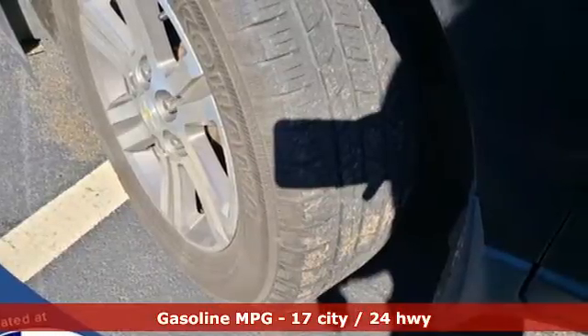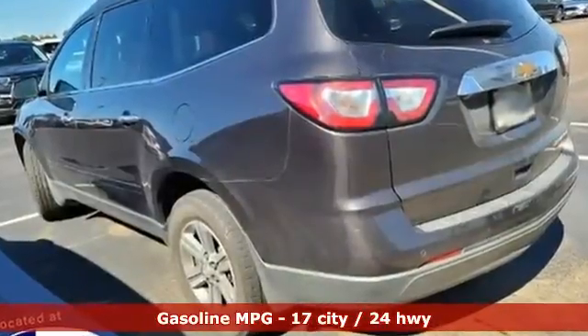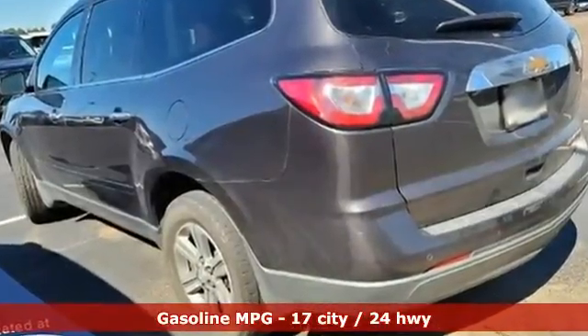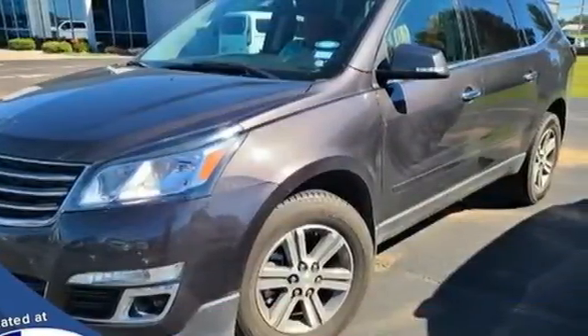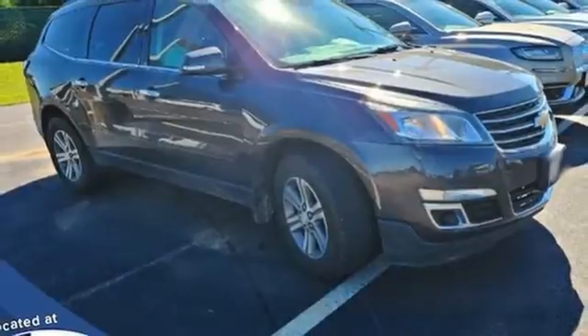It boasts an impressive list of features, like these: V6 engine, front heated leather bucket seats, integrated navigation system, rear parking sensors, dual zone climate control.